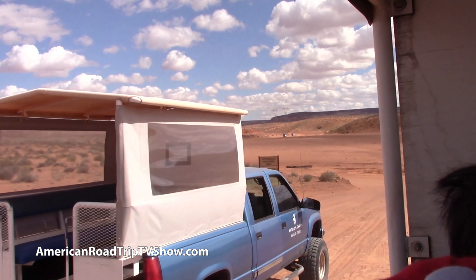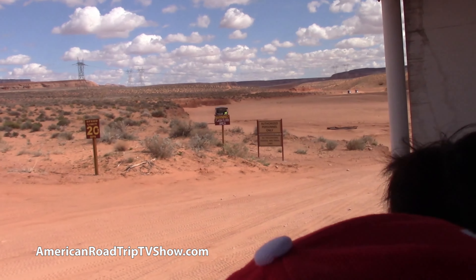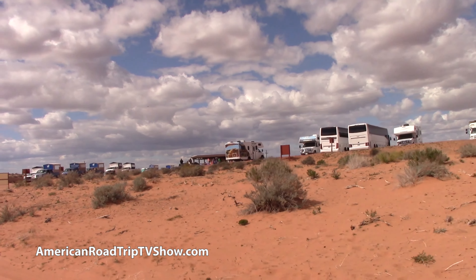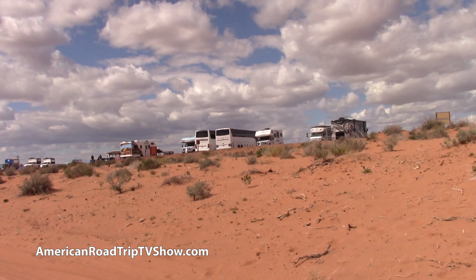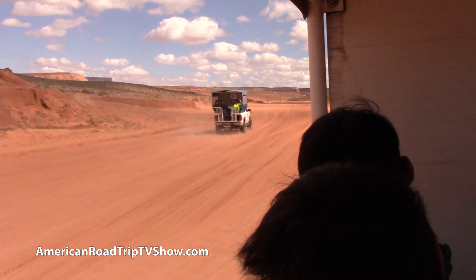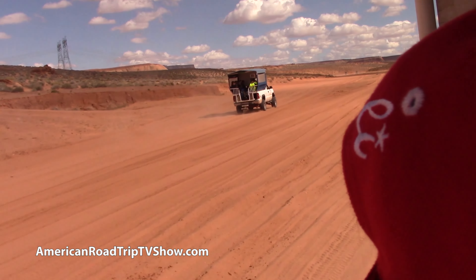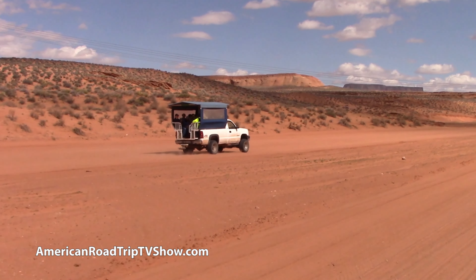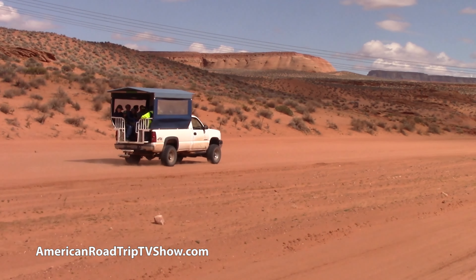Antelope Canyon is a slot canyon and is on the Navajo reservation just east of Page, Arizona. We are in an amazing place. This is actually upper Antelope Canyon, operated by the Navajo Nation. There's another lower one on the other side of the road. You need to have reservations when you come here, but if you don't, they do take walk-ins — you just don't know what time they'd be available.